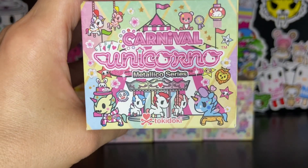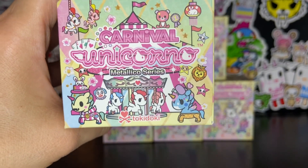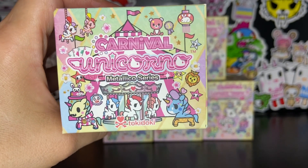Hello and welcome to my channel. This is Leilani L'Amour. In this video I'm going to be unboxing some of the Carnival Unicorno Metallico series.